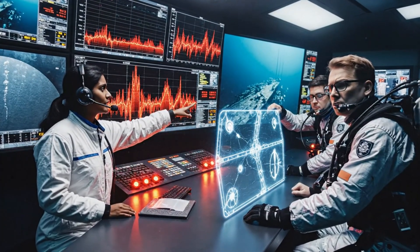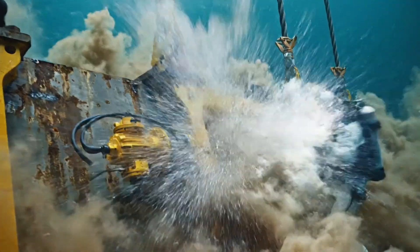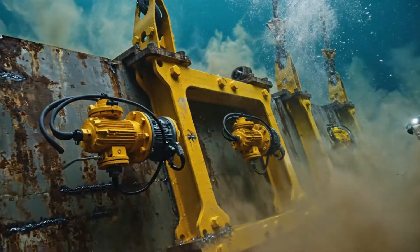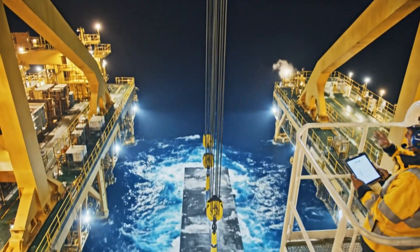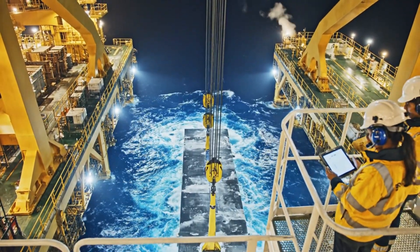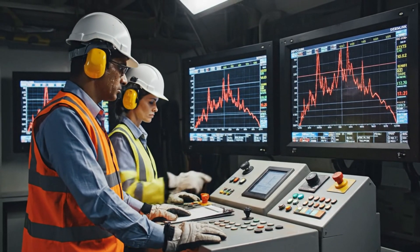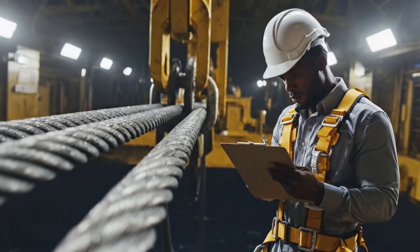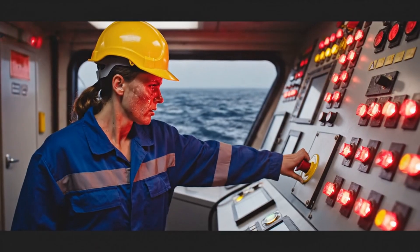We have critical vibration spikes on sensors 4 through 7. Order an immediate hold on all pumps. Stabilize the tension. Maintain current heading. Copy that. Angle corrected, system is stable. Winch, initiate micro hold now. Holding at 42 meters. Tension spiking on line 2. Acknowledge. Prepare for fractional speed adjustment, very slowly. Emergent stop — all systems halt.